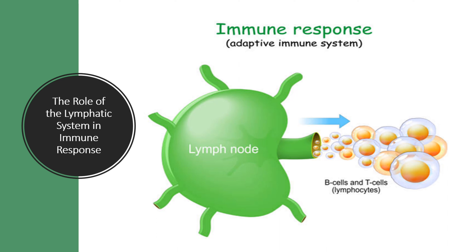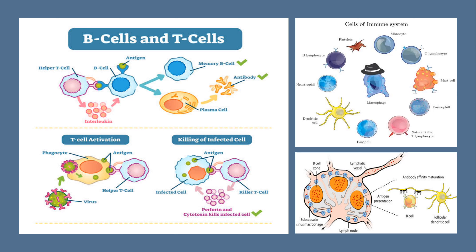Inside the lymph node we find an army of immune cells including white blood cells, macrophages and lymphocytes. These cells work tirelessly to identify and neutralize any foreign invaders such as bacteria, viruses or cancer cells. Lymphocytes come in two main types: B cells and T cells. B cells produce antibodies that target specific invaders, while T cells coordinate immune responses and directly attack infected cells. Together they form a powerful defense force.